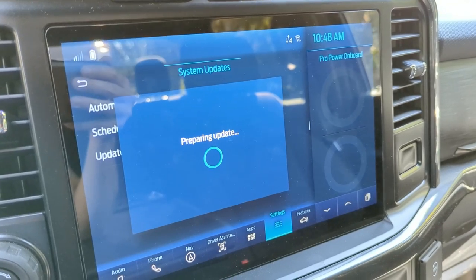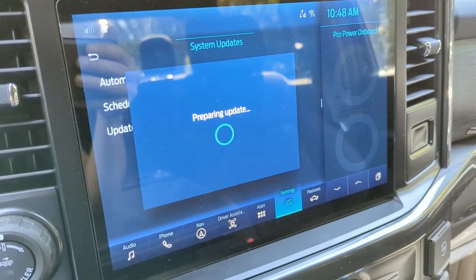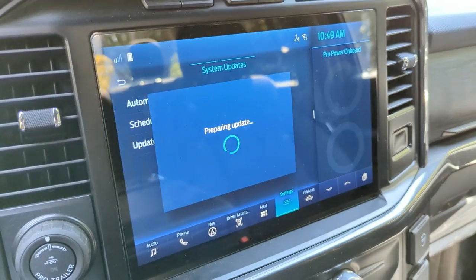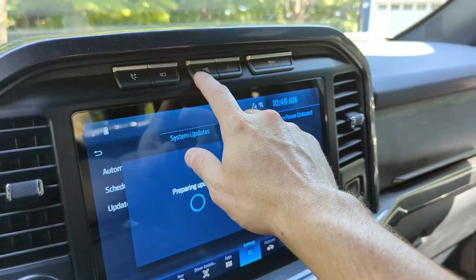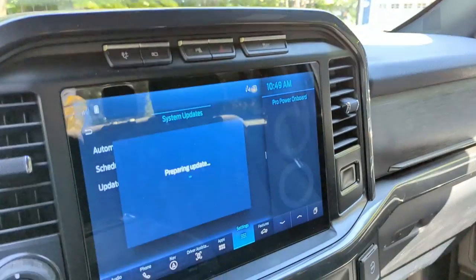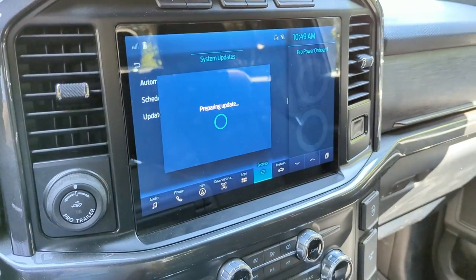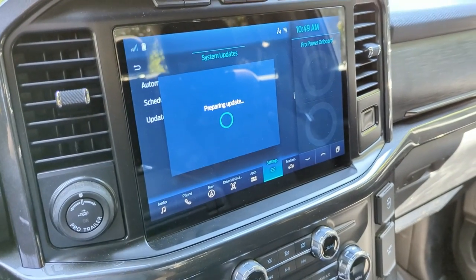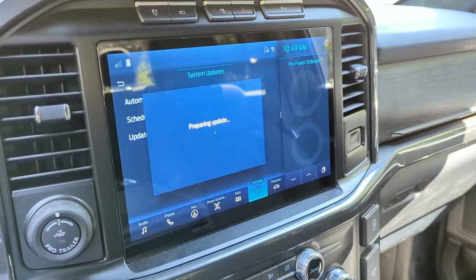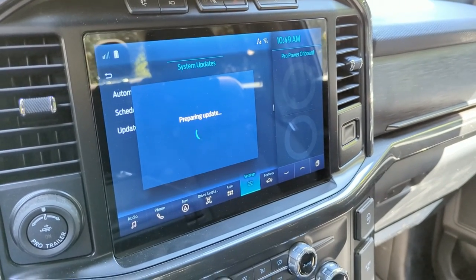I'm pausing again so I'm not wasting everybody's time. Just like last time, I'm noticing some things turn on and off — the little parking sensor off light flickered for a second, and my dash cam just turned on. So it looks like during this 'Preparing Update' phase, it's doing things to the truck, turning systems on and off. That seems pretty typical, just like the last update.